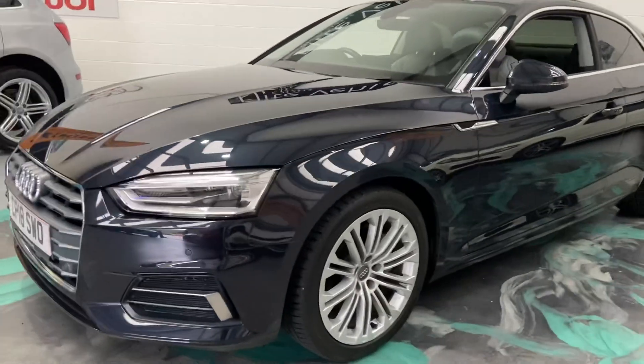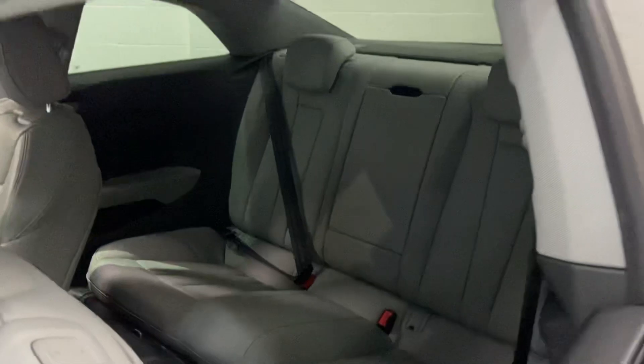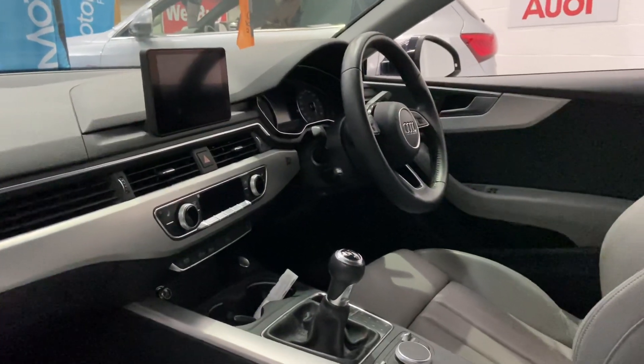This is the diesel model. Absolutely immaculate. Comes with a grey leather interior, privacy glass to the rear, heated seats, and you've got drive select also.